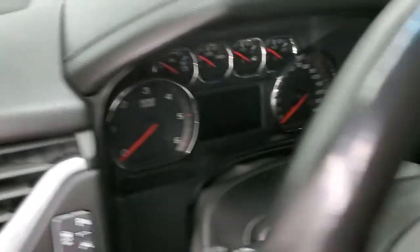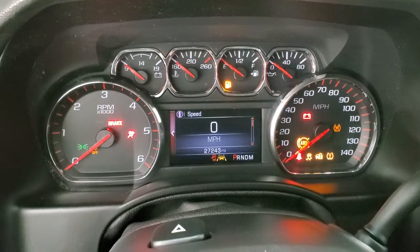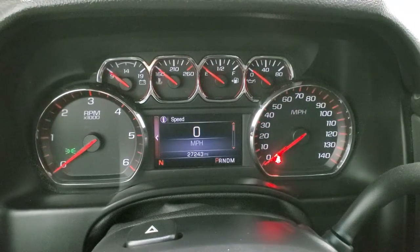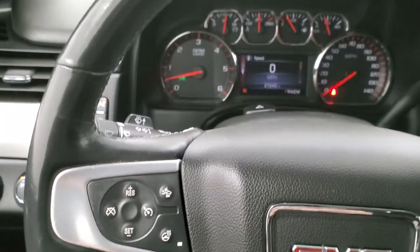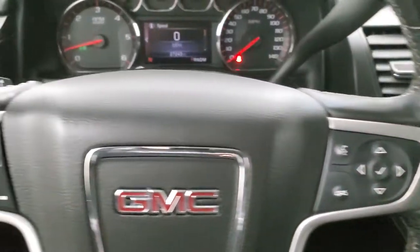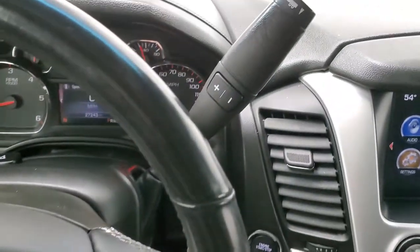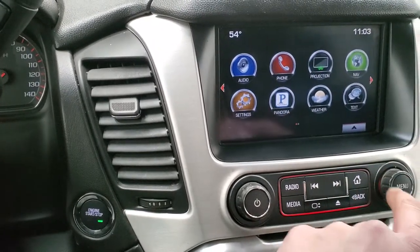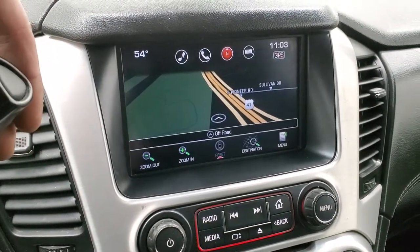We'll hop in and start it up. You can see this one has 27,243 miles. The instrument cluster is nice and clean — you do get a digital speedometer and compass display. It comes with the heated leather-wrapped steering wheel. Bluetooth and information center controls on the right, cruise controls, forward collision warning controls, and heated steering wheel controls on the left. It does come with the 6-speed automatic transmission with the optional tap shift.